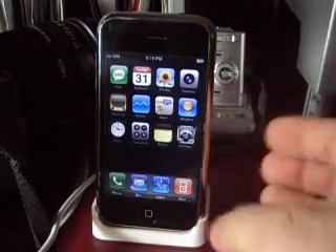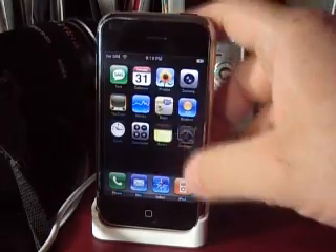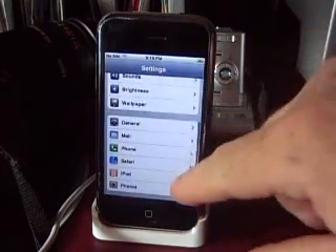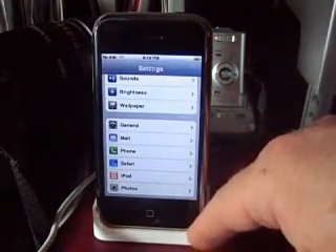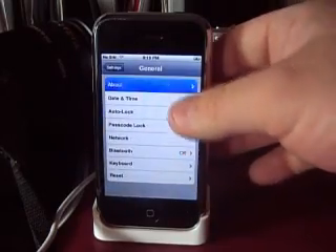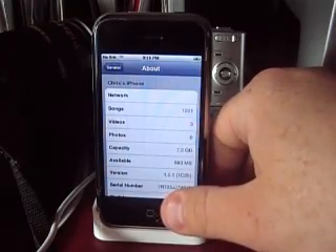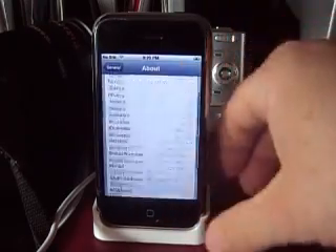Obviously I've got no SIM card in there anymore. Nothing looks different on the screen. Let's go to Settings here — it's doing a sync now. Version 1.0.1.